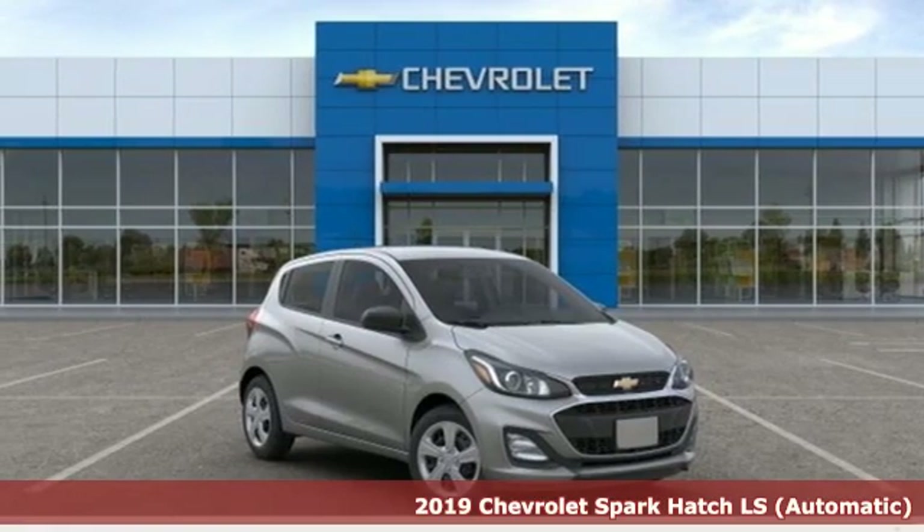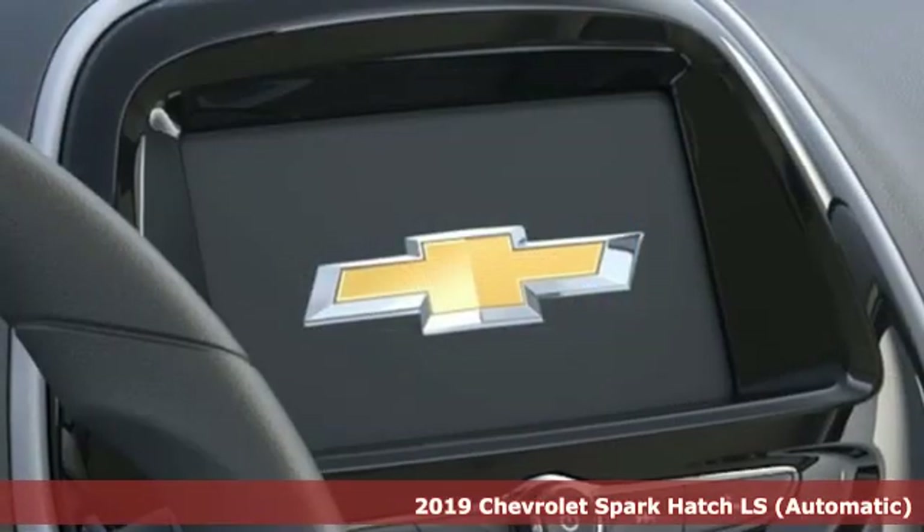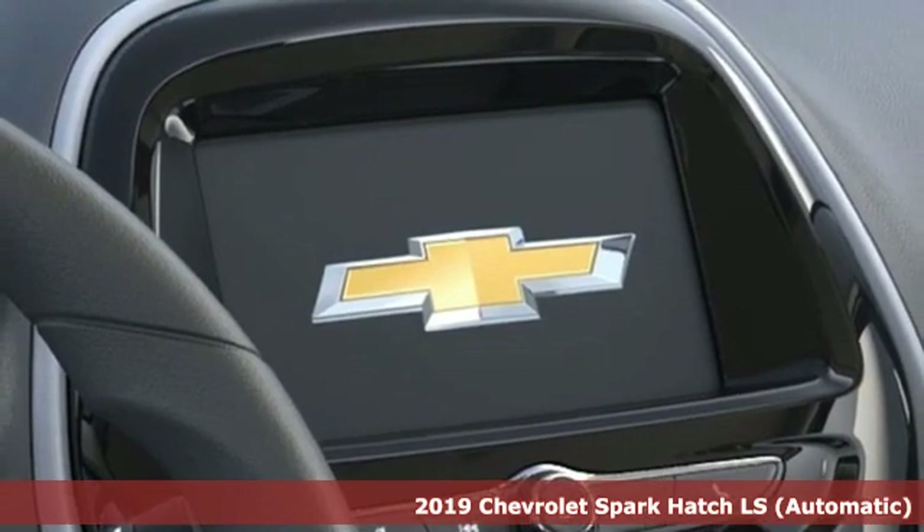Here's a new 2019 Chevrolet Spark. Chevrolet, 100 years of icons.